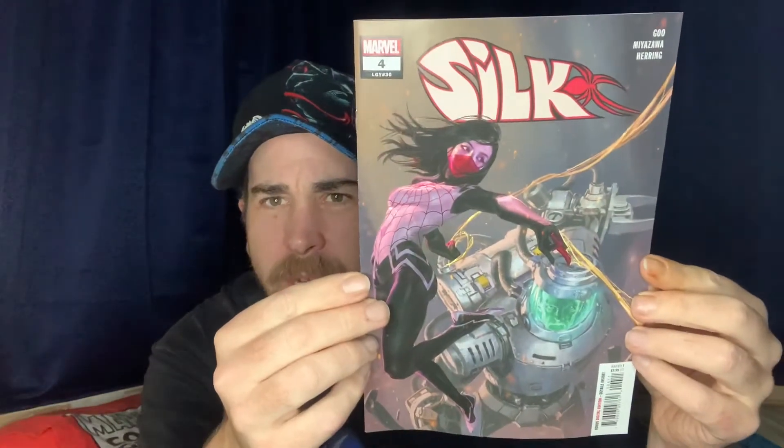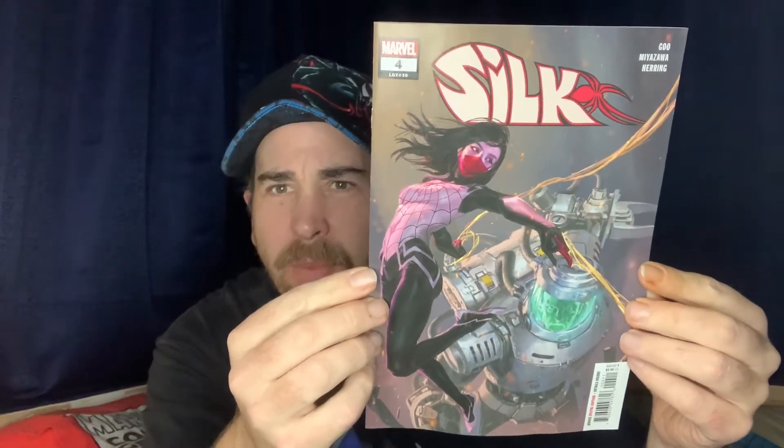The new Silk number four — another gorgeous cover. As I said in a previous video, I'm really loving the Silk covers lately.